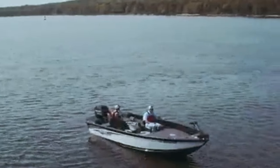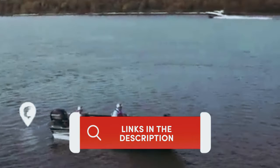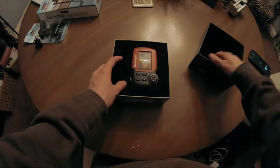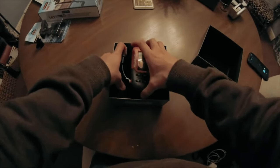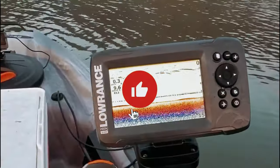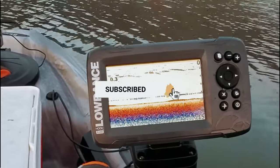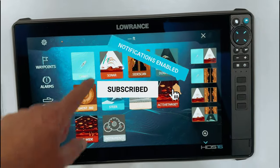As always, you will find all the links to these products in the description below. Comment below and tell us which fish finder you are considering. Thanks for watching. If you found this video helpful, then like and share this video, and don't forget to subscribe to our channel for more amazing videos like this.